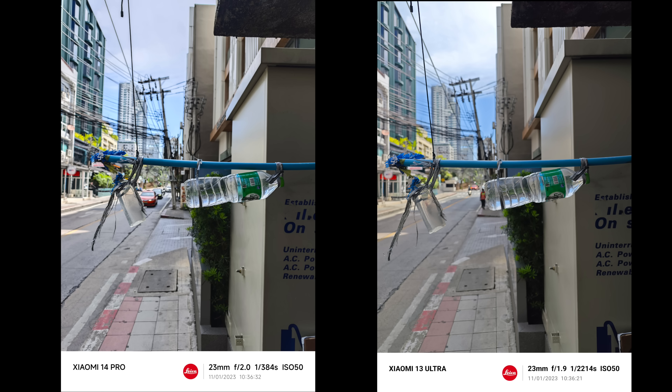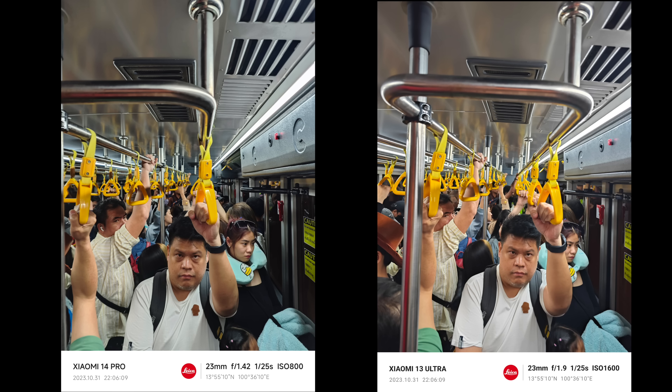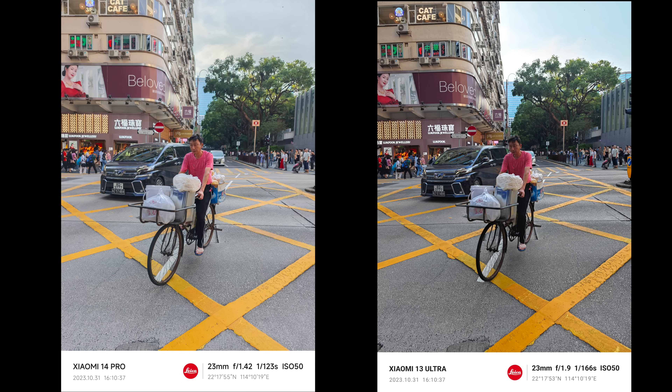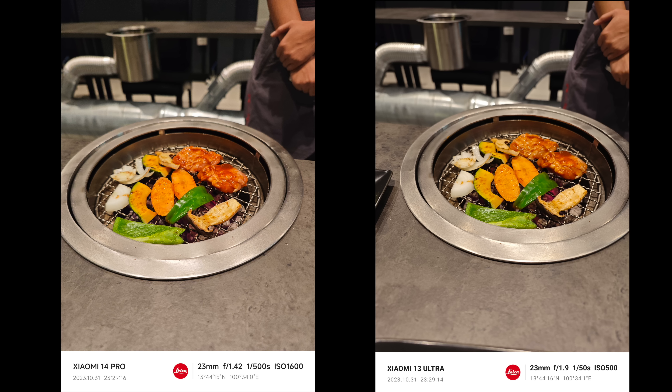The bokeh from the Light Hunter 900 is really impressive. The one-inch IMX 989 sensor completely kicked the ass of every other smartphone camera when it debuted a year and a half ago, yet this smaller Light Hunter 900 still produces really natural, almost DSLR-like creamy bokeh. Looking at the two images side by side, the depth of field, the bokeh, and the background compression look almost identical, even though the image sensor sizes are so different.